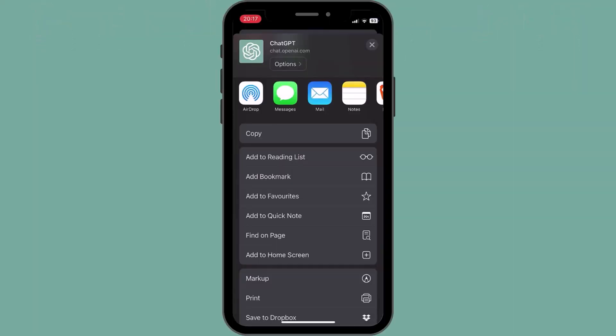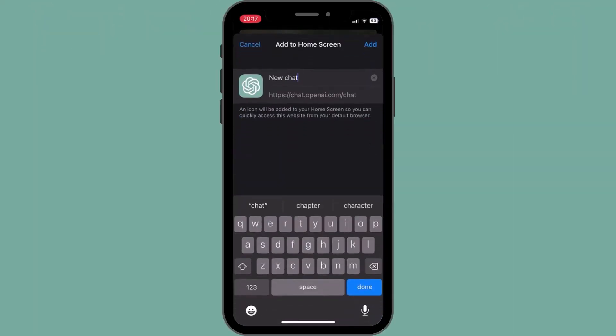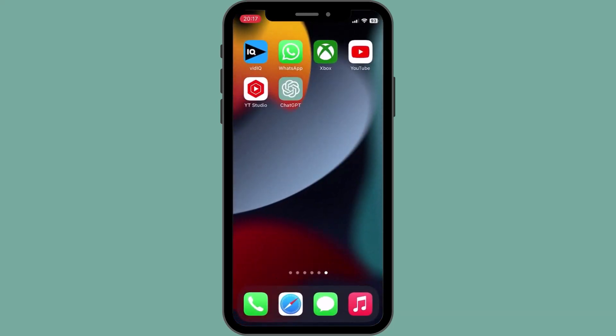Regrettably, there is presently no official ChatGPT application available for either iPhone or Android devices. Nevertheless, you may access ChatGPT via a mobile browser and create a shortcut on your home screen for added convenience. This is currently the closest alternative to an official ChatGPT application.